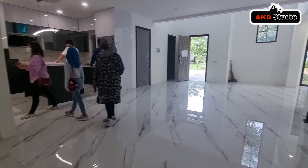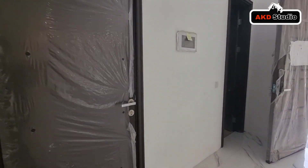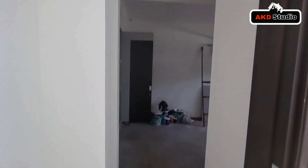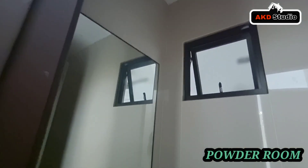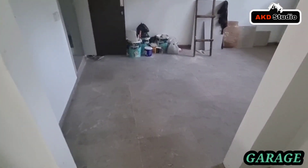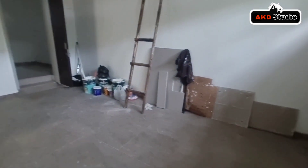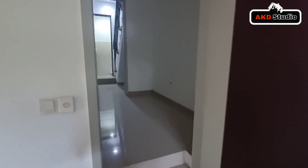Teman-teman bisa lihat rumahnya ini open space dan sangat cantik sekali. Di sini kita memiliki pintu yang menuju ke area garasi, dapur kotor, dan juga area service. Sebelumnya kita akan melihat satu lagi area family room yang berada di dekat pintu utama. Rumahnya sangat mewah dan memiliki area double ceiling yang sangat cantik. Ini adalah area garasi yang muat untuk satu mobil, dan di area garasi juga ada pintu yang menuju ke area dapur kotor.